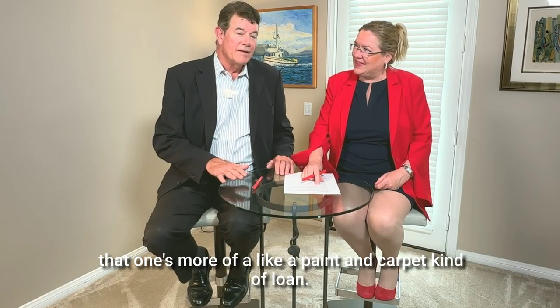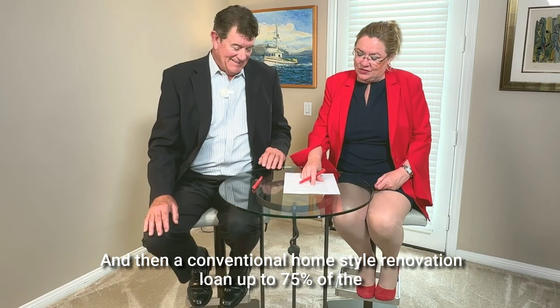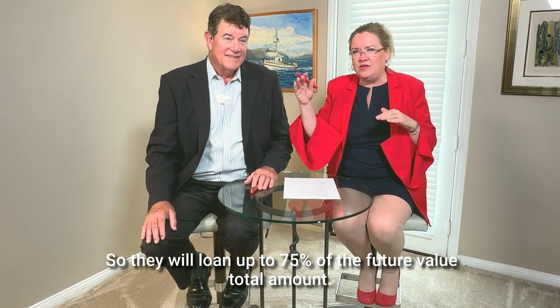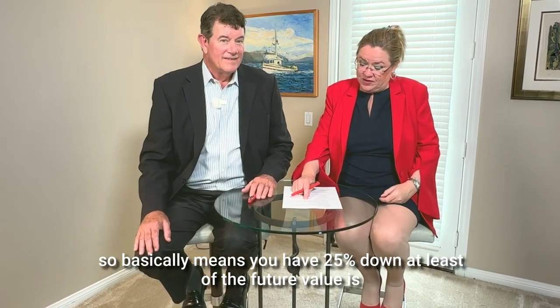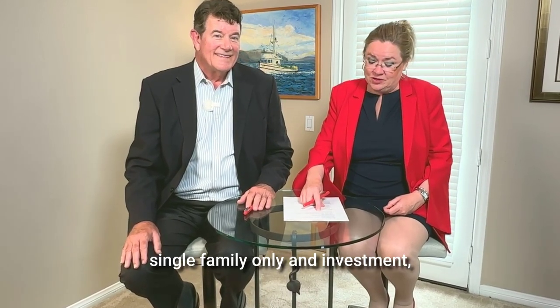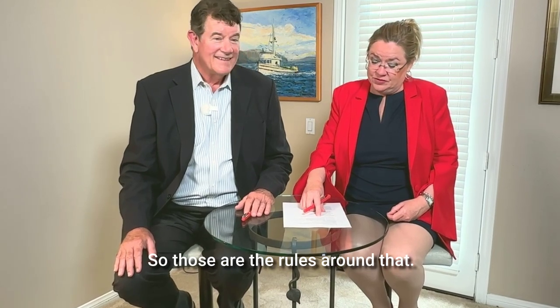That FHA 203k Limited is more of a paint-and-carpet kind of loan, and $35,000 goes very quickly these days. And then there's a Conventional HomeStyle Renovation loan, up to 75% of the future value — so they will loan up to 75% of the future value total, which basically means you have at least 25% down of the future value. That covers owner-occupied single-family, condos, and multifamily up to four units, plus second home single-family only and investment single-family only.